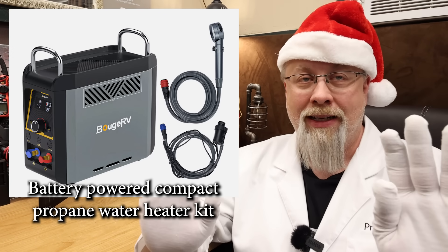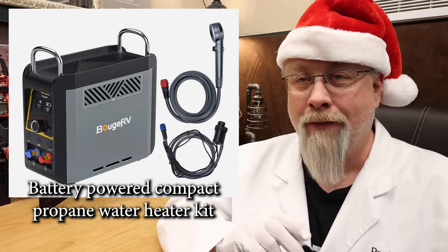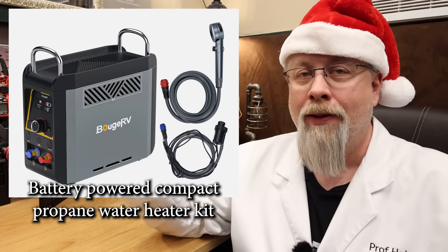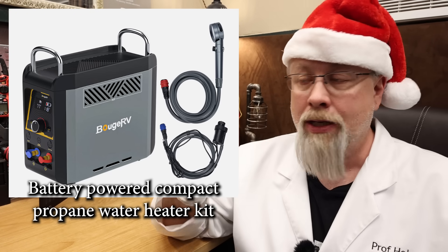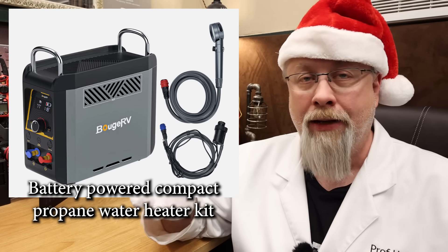But wait, there's more: it actually has a built-in lithium battery inside the water heater that gives you a full hour of runtime without needing to hook it up to any power at all. It comes with an AC wall adapter and a 12 volt cigarette lighter socket adapter, so you can run it on AC or DC or charge that internal battery either way.